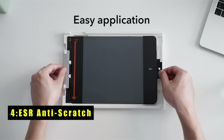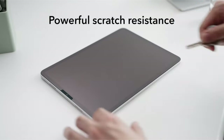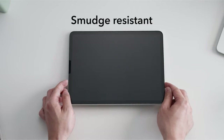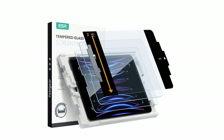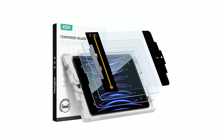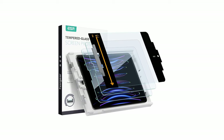At number four is ESR Anti-Scratch. The ESR Anti-Scratch screen protector offers serious protection with its tough glass tempered to the highest hardness rating, safeguarding your screen against scratches and cracks from drops, keys, or cables. With the included application tray, installation is a breeze, ensuring quick and easy bubble-free application every time. The ultra-thin 0.3mm glass provides a flawless display and responsive touchscreen, with a cutout for the camera guaranteeing pixel-perfect FaceTime and full Pencil support. Each pack includes two tempered glass screen protectors, two cleaning kits, an application tray, and a manual.